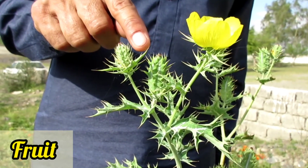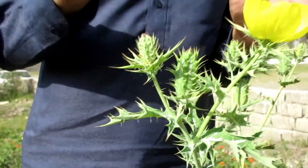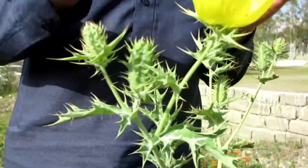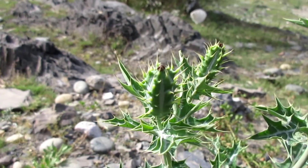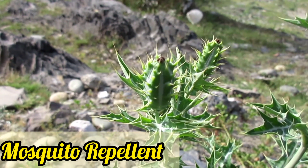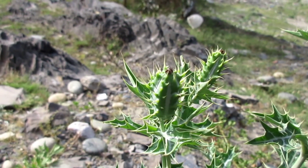This is the fruit of the Mexican poppy. This fruit contains seeds which are considered to be poisonous, as they contain toxic alkaloids, so eating the seeds should be avoided. The fruit's seeds also contain an oil that is used as a mosquito repellent — it is applied externally on the skin so that mosquitoes do not bite you.